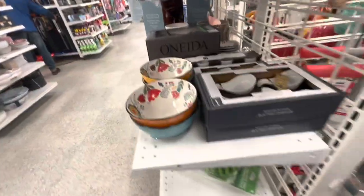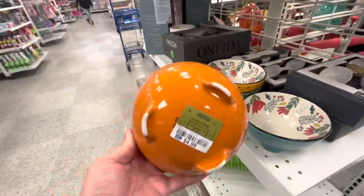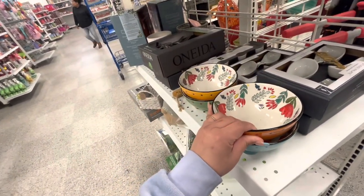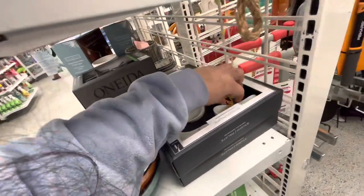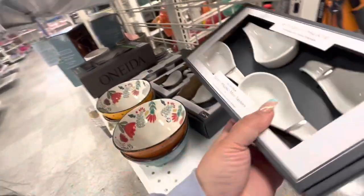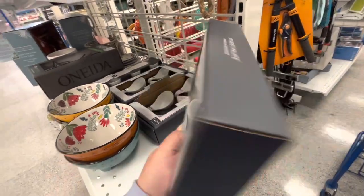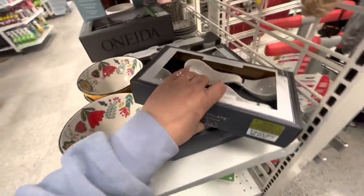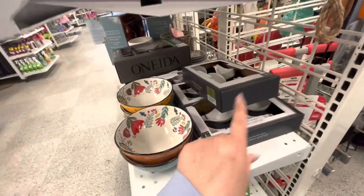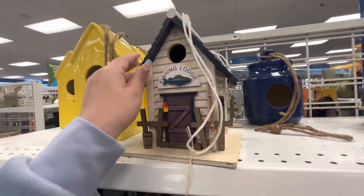They also have these cute bowls — one in each color for $4.99, great for guacamole and salsas. And then these little spoon-shaped mini tasters — you get a set of four for $4.99. This one is a little loose, but they're super cute for five dollars.